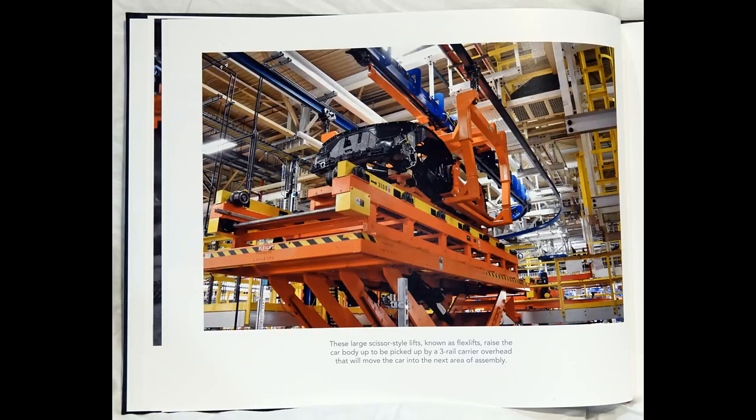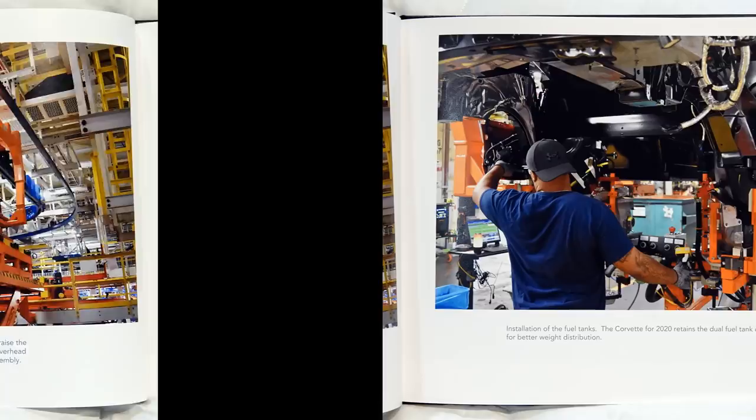These large scissor-style lifts, known as flex lifts, raise the car body up to be picked up by a three-rail carrier overhead that will move the car into the next area of assembly.